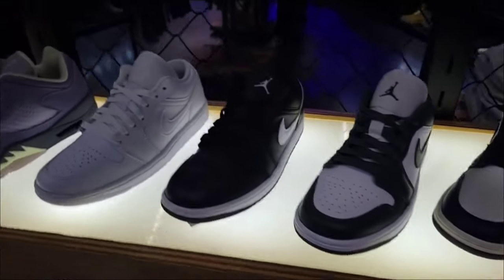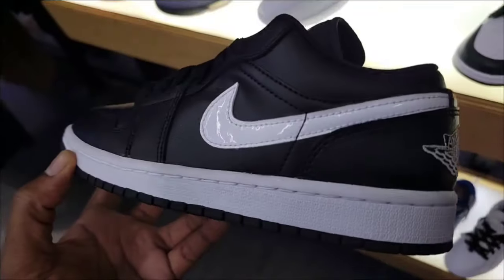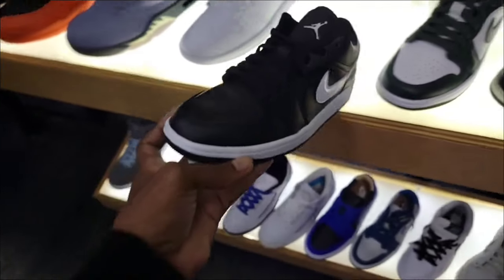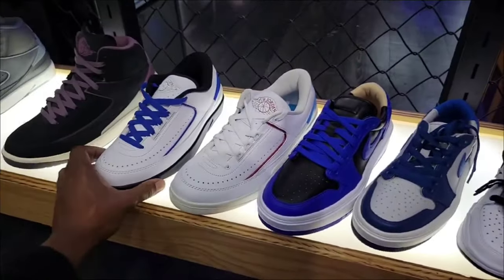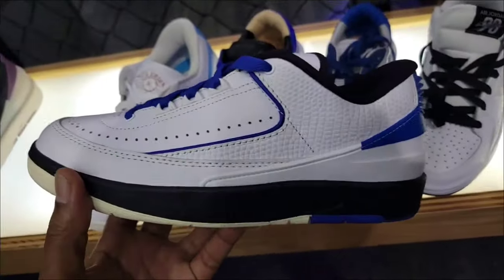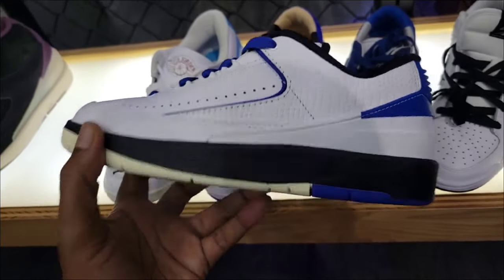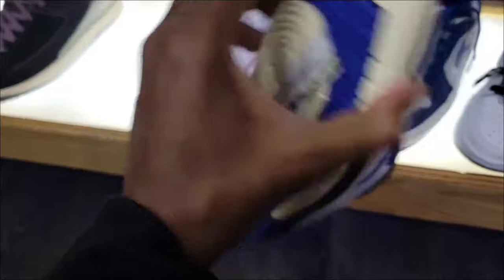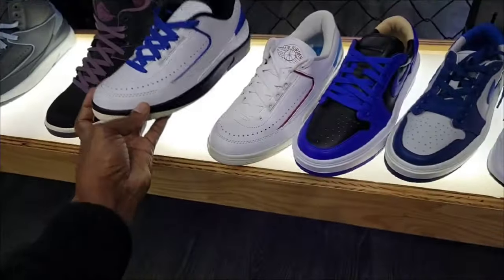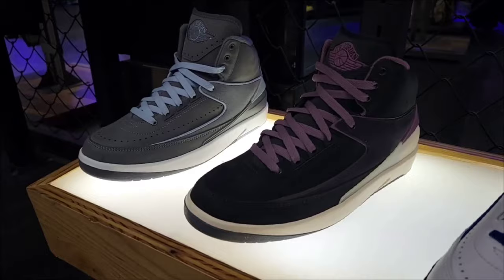Seen all of these before — the black with the white swoosh, pretty clean. Down here we got some Jordan 2 Lows. This is still the best colorway for the Jordan 2 Low in 2023 in my opinion. Let me know which Jordan 2 or Jordan 2 Low you guys like the most. Marked down to $139, so $10 off the retail price. They got both Jordan 2s here also.